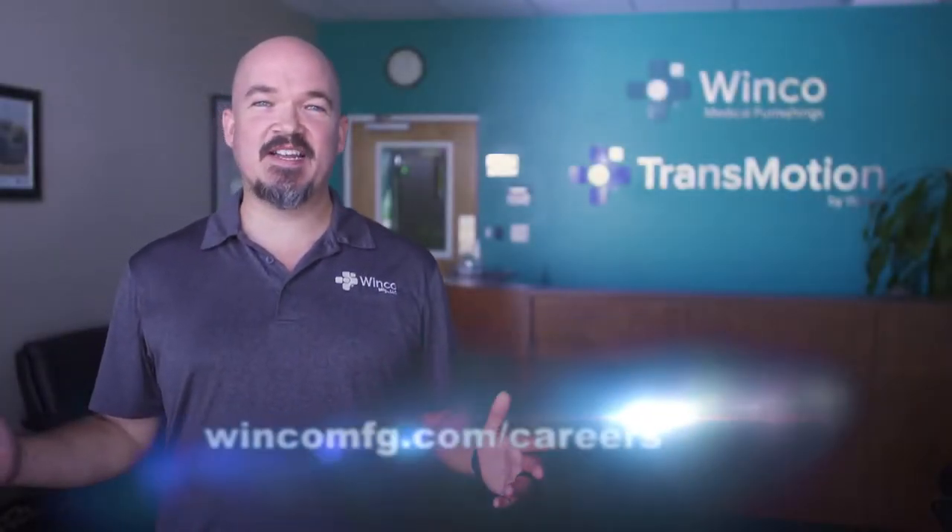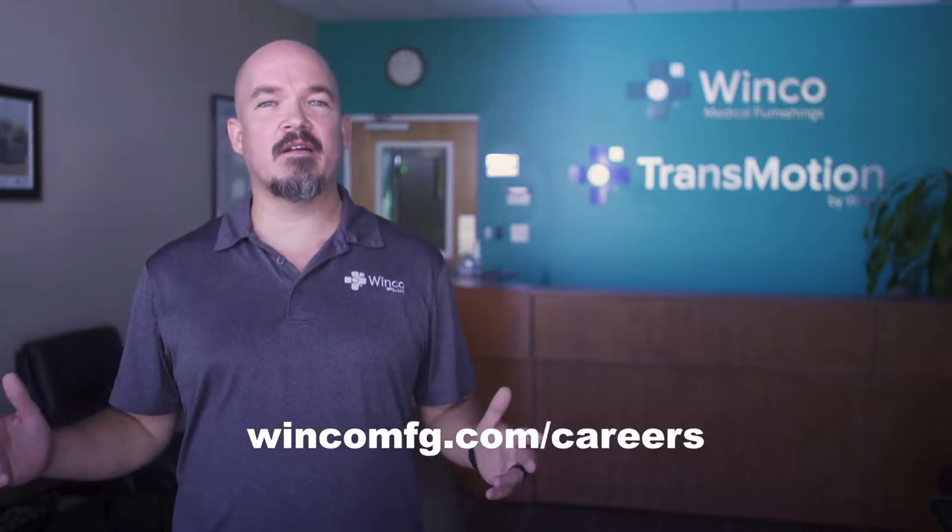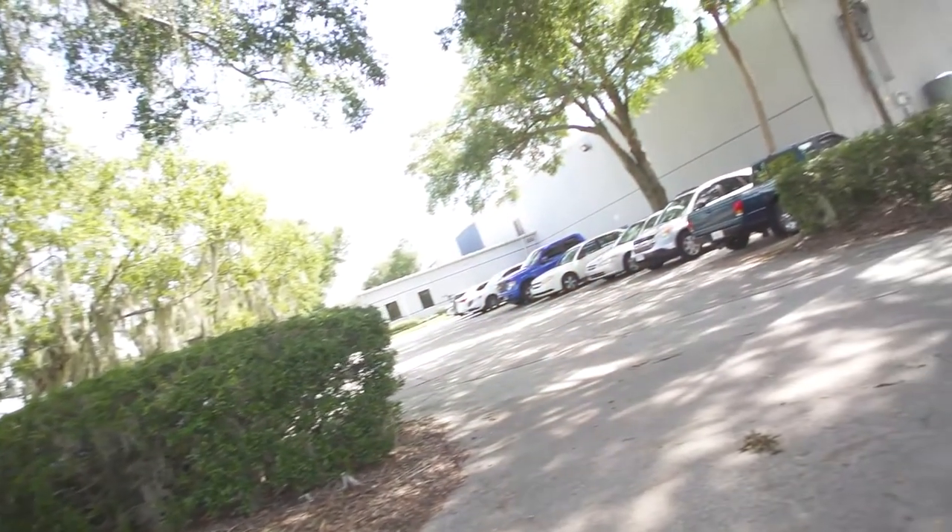As you can see, WinCo is a great place to work. We have plenty of opportunities for anyone seeking a fulfilling career in manufacturing right here in Marion County.